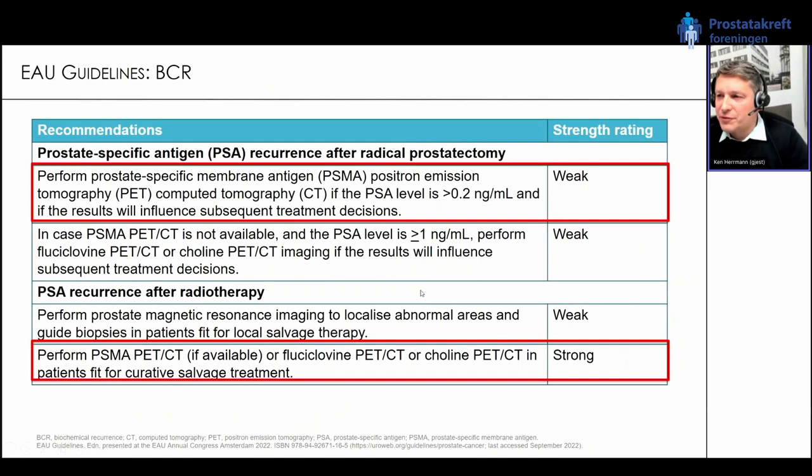Looking at the guidelines for biochemical recurrence: in patients who initially underwent radical prostatectomy, PSMA PET is recommended if the PSA is greater than 0.2 and if the results will influence subsequent treatment decisions. Very important — PSMA PET should only be done if it really could affect the treatment decision. In patients who had initial primary radiotherapy, the recommendation is even stronger: perform PSMA PET CT, or if PSMA is not available, other prostate cancer PET tracers like fluciclovine and choline, in patients fit for curative salvage treatment.